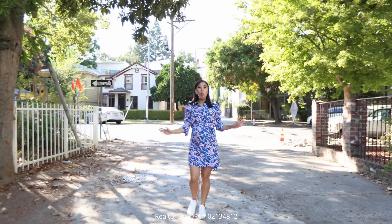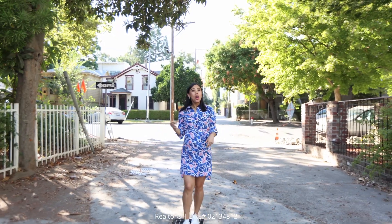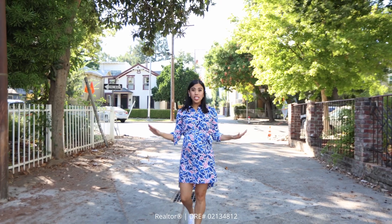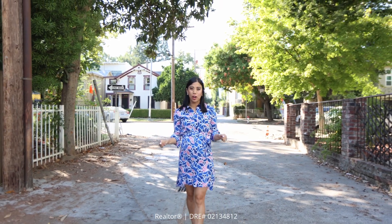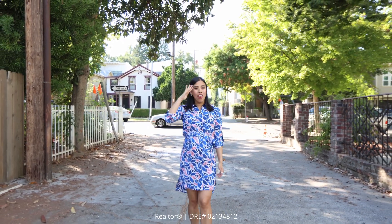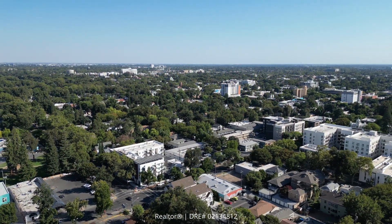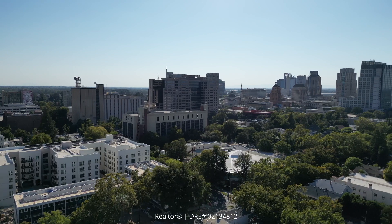Hi friends, it's Heidi B. Welcome to Acolyte Flats. Most of you might not know this, but Acolyte Flats is one of the oldest neighborhoods in Sacramento. I think the reason why that thought doesn't cross your mind is because it's smack dab between Midtown and Downtown, plus it's a hub for a ton of new development.